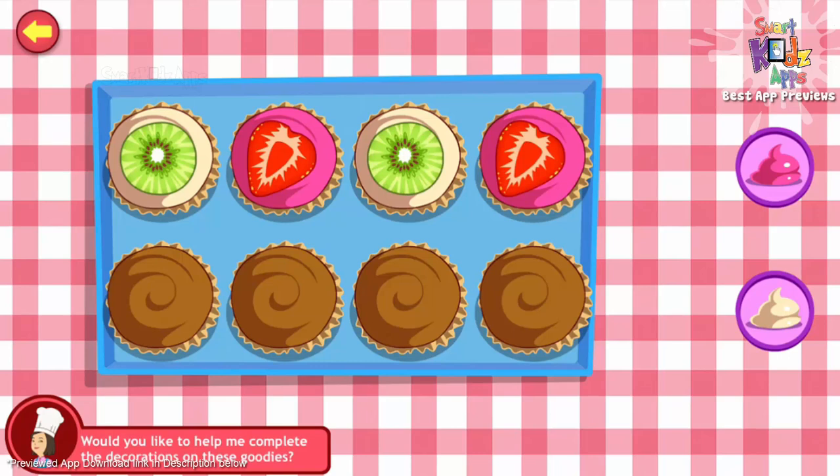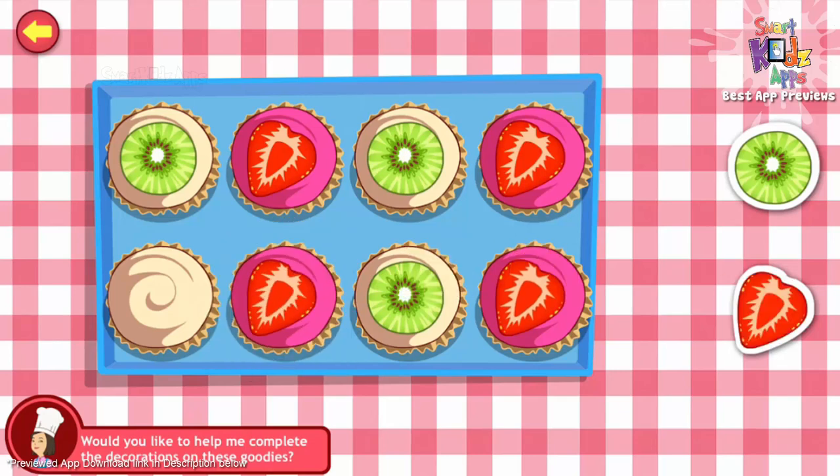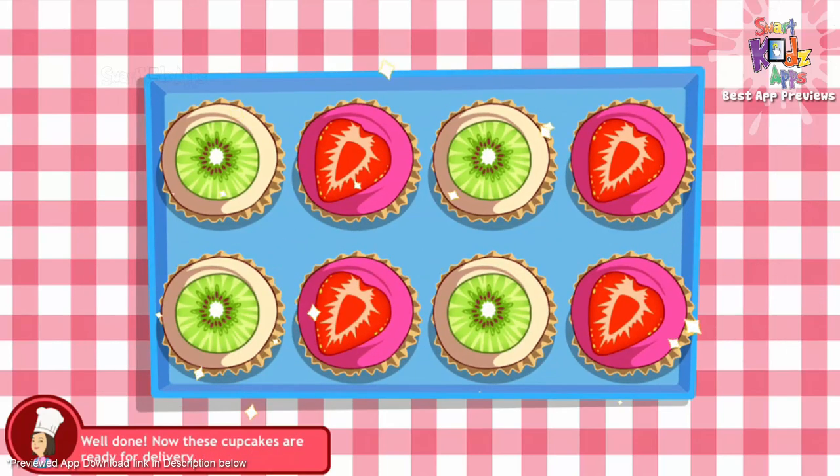Would you like to help me complete the decorations on these goodies? Let's start with the frosting. Well done. You're doing great. Good job with the frosting. Now place the toppings. That's sweet. Well done. Now these cupcakes are ready for delivery.